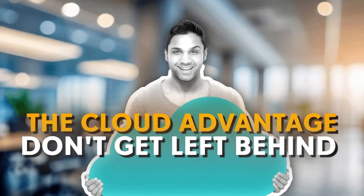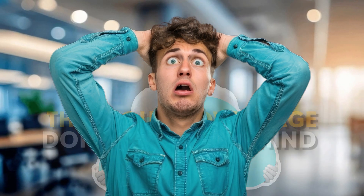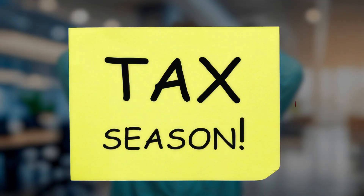The cloud advantage. Don't get left behind. Let's talk shop for a minute — specifically, the tools we use every single day during tax season and beyond.